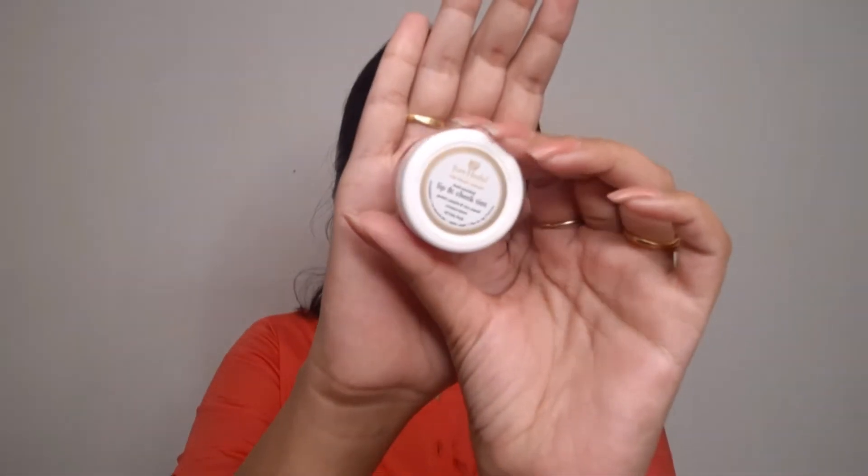I am taking a gel lip balm and applying it on my lips. I am applying a lip balm that has a little pink tone. You can also use a cream lipstick for a bit more color if you prefer.